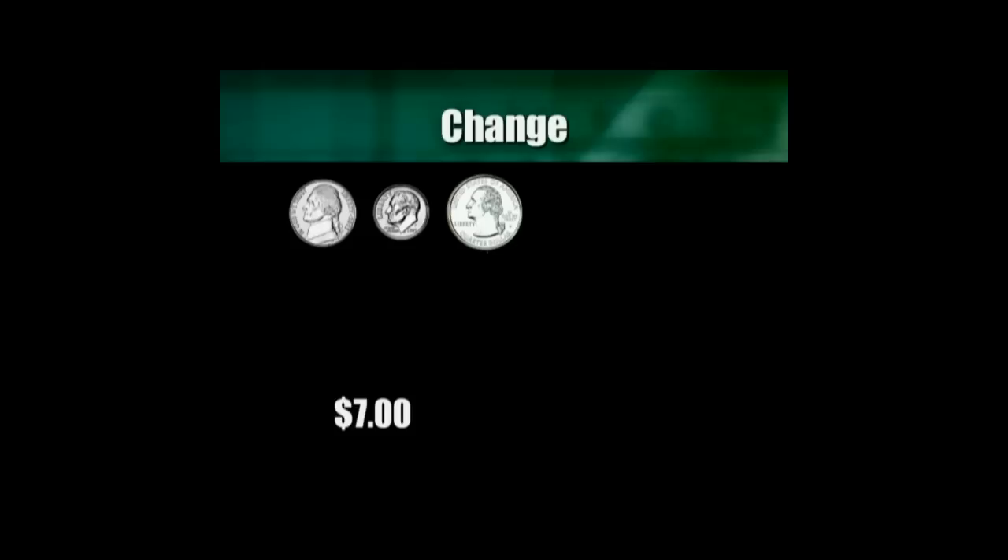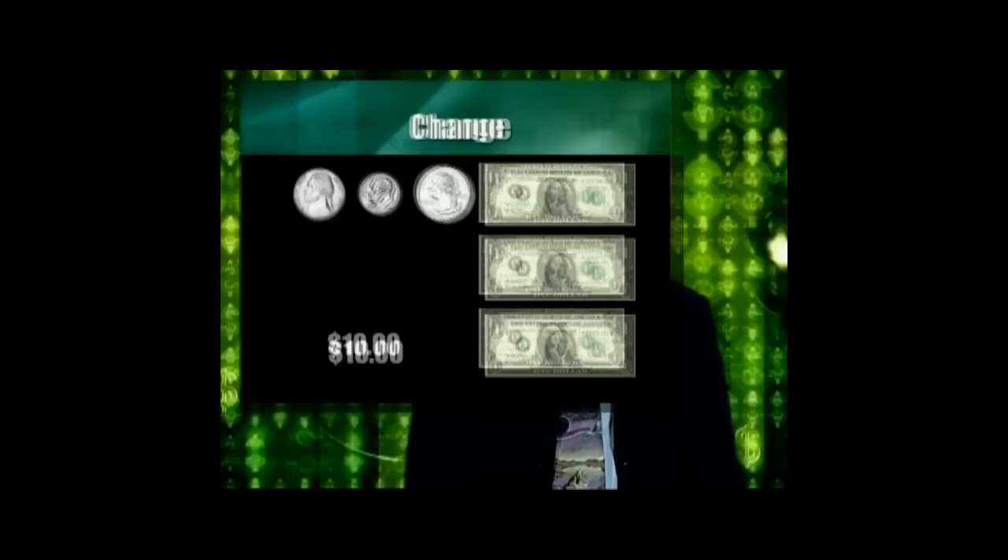With 6% tax, the purchase price was $6.60. Counting back: $6.65, $6.75, $7.00, $8.00, $9.00, $10.00.